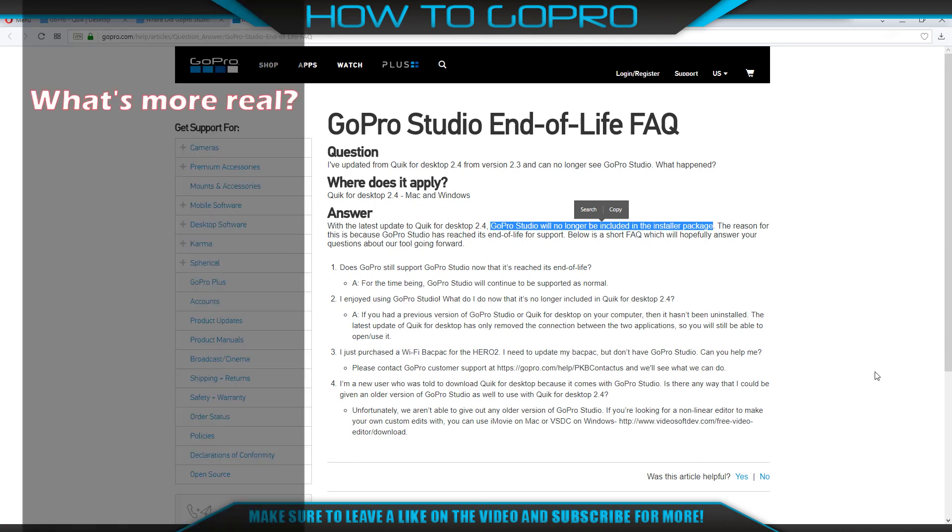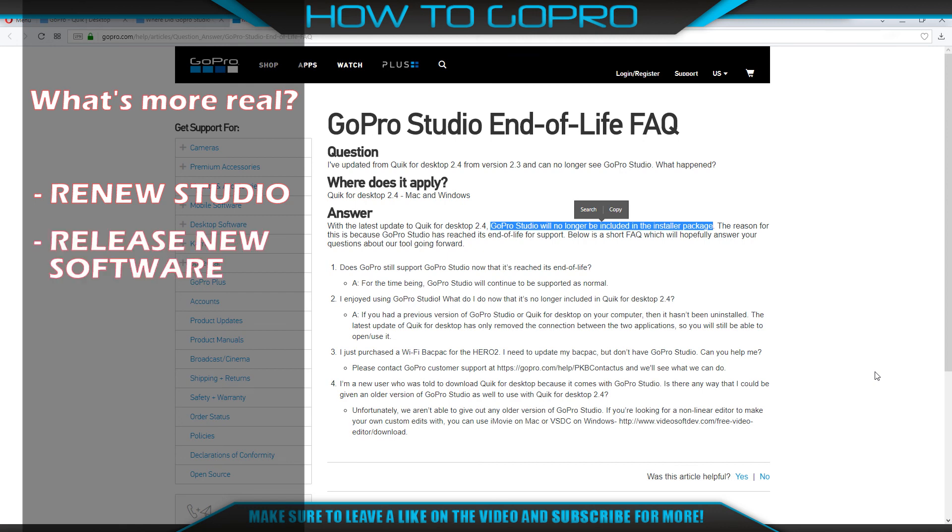So what's GoPro going to do? Everyone wants to know. Are they going to fix all issues and renew it? Are they going to release new editing software? Are they going to invest in and improve Quick Desktop? What's more likely? Share your ideas in the comments. If you like the video, please thumbs up and subscribe. Bye-bye.